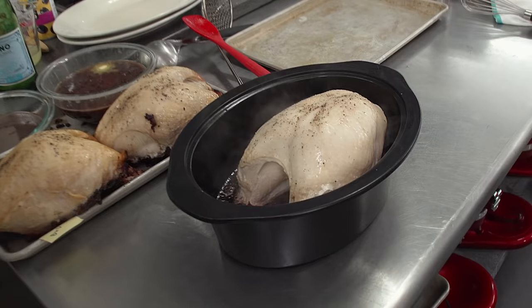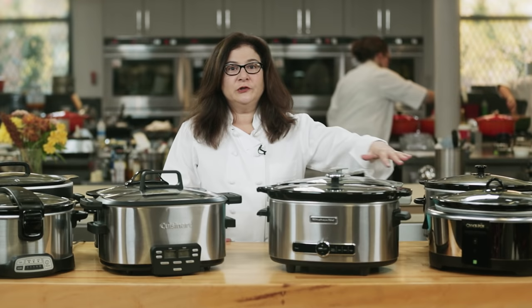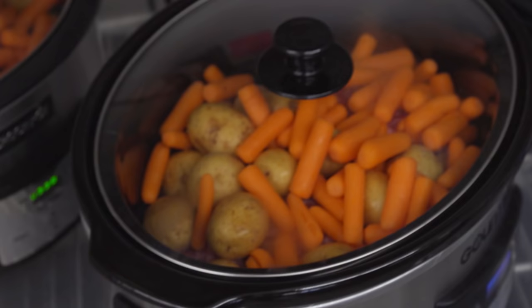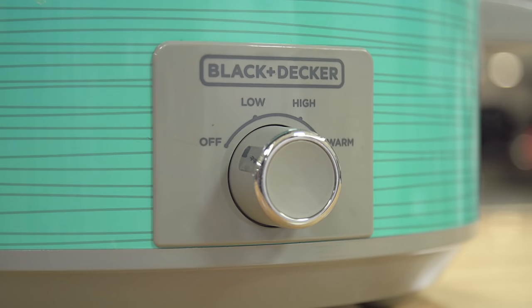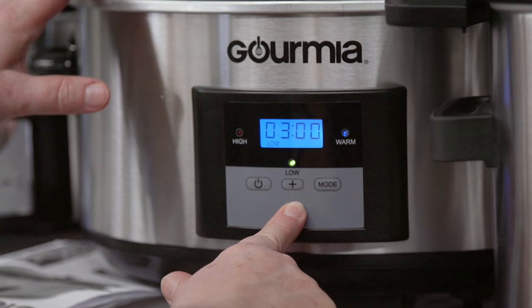Slow cookers come in a lot of sizes. We found the best is six to seven quarts because that gives you enough room to make any full-size recipe. From previous testing we also knew that an oval shape is better than a round one because it's more versatile, especially when cooking a larger roast. And we wanted a glass lid so you don't have to open the pot to check progress.